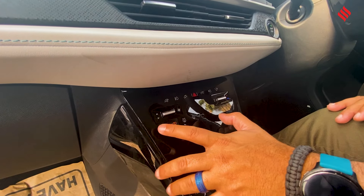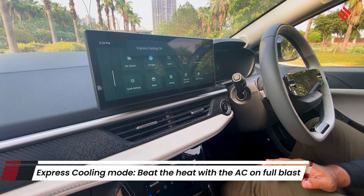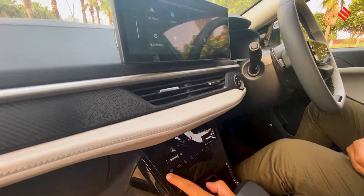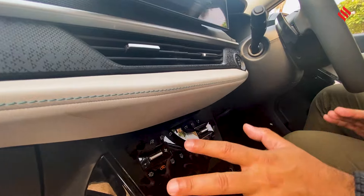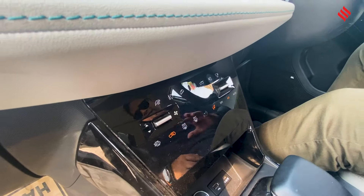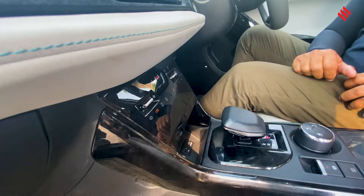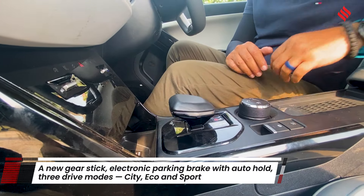There's a very good function here — express cooling. When you press it, the AC becomes a lot stronger. You also have the 360-degree camera right here and it's really easy to use. The brand new gear lever is a great improvement — the old rotary one used to have some lag, but now it's feather touch and very easy to use.